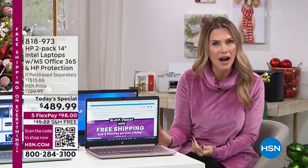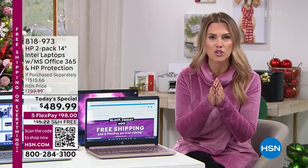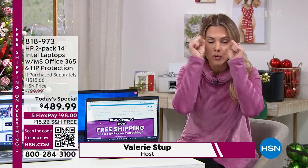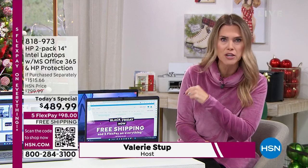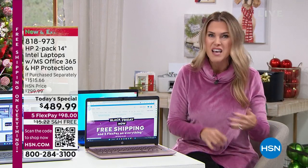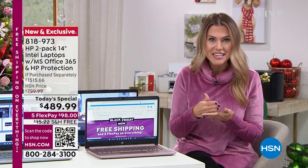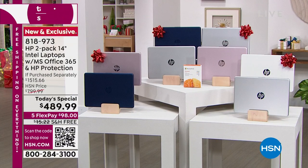It's our power of buying here at HSN one time a year that allows us to offer you a deal of a lifetime. Did they say I'm getting two brand new HP laptops with everything built in that's going to outperform that old desktop? $98 gets it home and we're sending you two. Here are your color choices — you do have to make a choice.